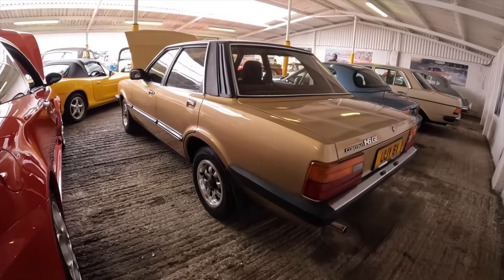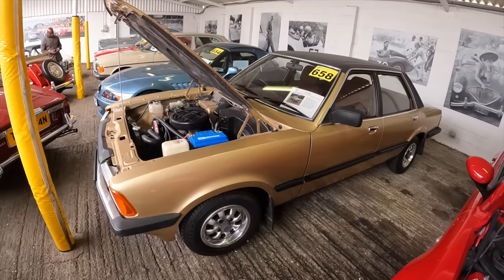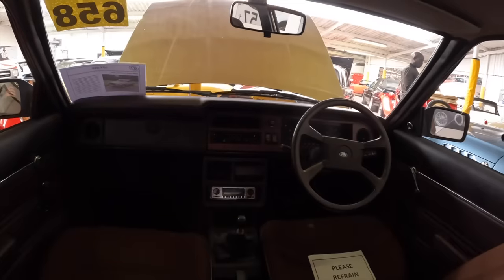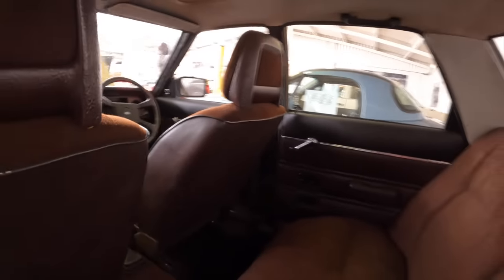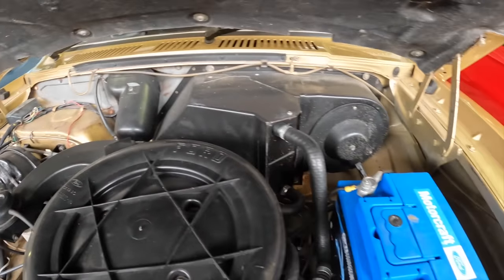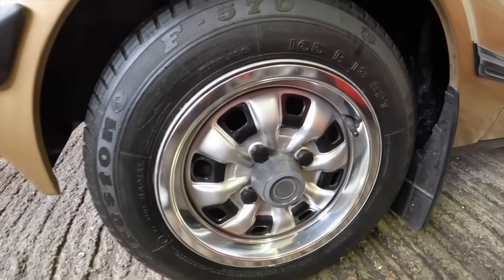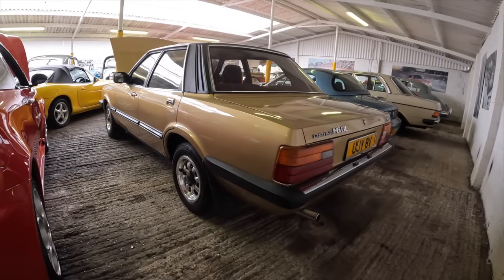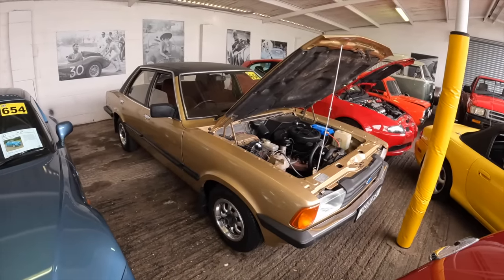We've come across this 1980 Cortina 1.6 GL. It's recently been in storage but has been restored earlier this year, resprayed in its original colour of Solar Gold. To their knowledge the Cortina hasn't been welded. Even the vinyl roof is in great condition. It's covered 49,000 miles. The engine bay looks really good with no visible signs of rust. There's the 1.6 Pinto engine with a Motorcraft battery, the original steels, and four matching Firestone tyres. Only three former keepers and it's got MOT until March 2024. Estimate is £5,000 to £7,000.